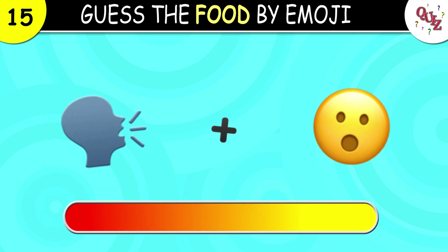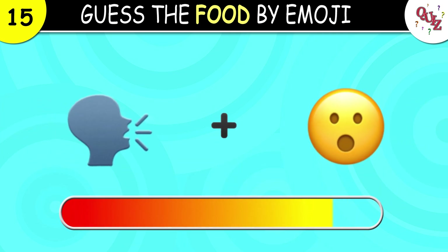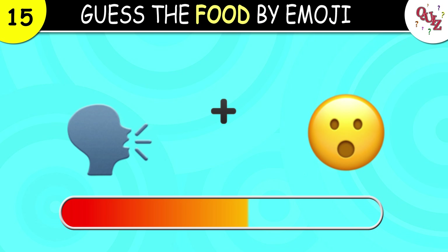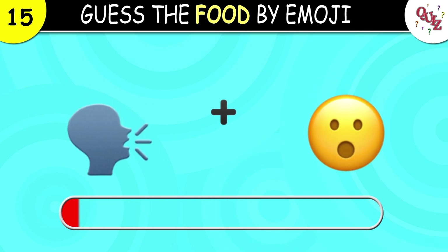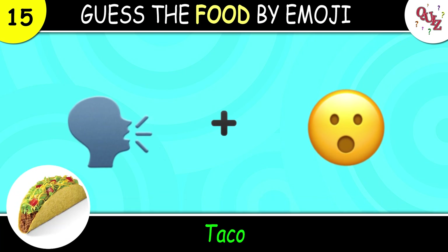Question 15. This one might be trickier than it looks. The answer is taco. Let me know if you got it right.